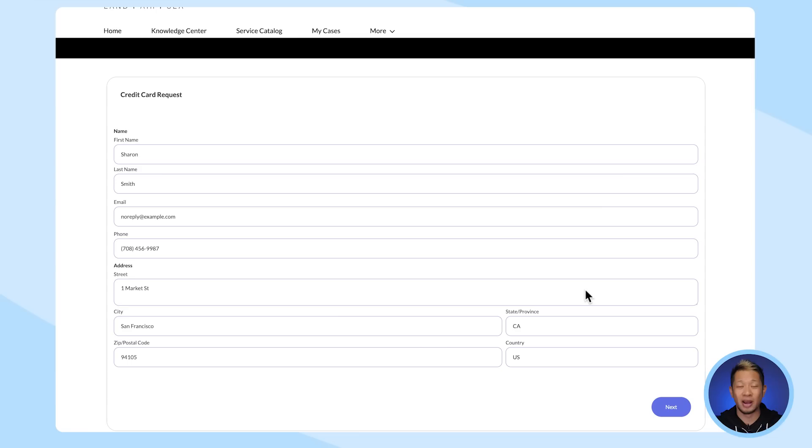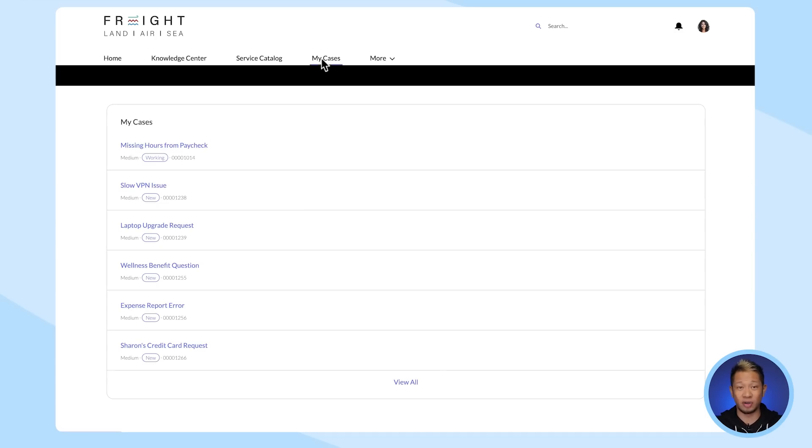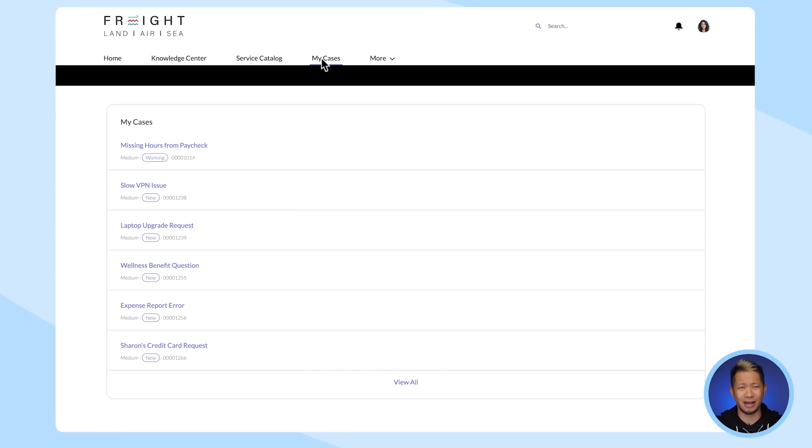All she has to do is make sure everything is accurate. Once she hits submit, a case is created and routed to the right HR team to handle her request. If she goes to My Cases, she can view and manage her cases and even collaborate with HR to resolve her request. So with the power of AI and data in your employee portal, team members like Sharon can easily find resources on their own in one centralized place.